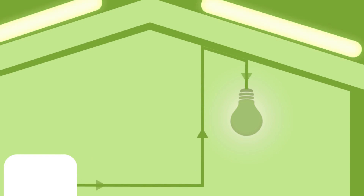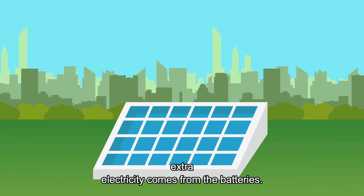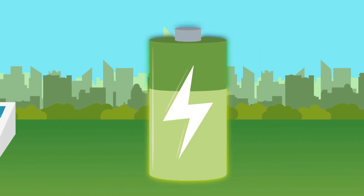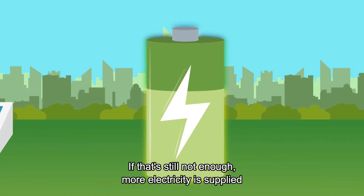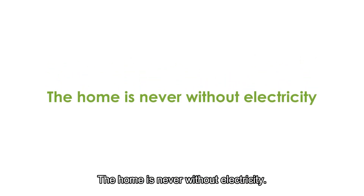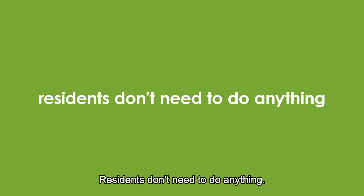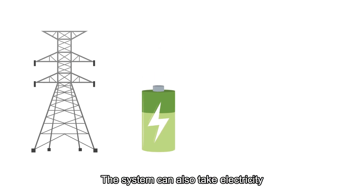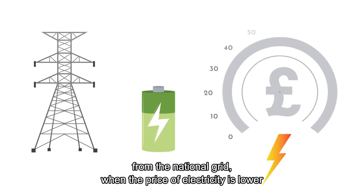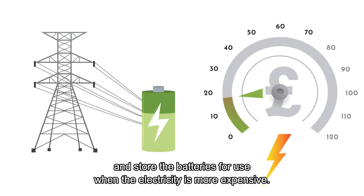If the solar panels can't meet the demand for electricity, extra electricity comes from the batteries. If that's still not enough, more electricity is supplied by the national grid — the home is never without electricity unless there is a fault with the national grid. This is all done automatically; residents don't need to do anything. The system can also take electricity from the national grid when the price is lower and store it in the batteries for use when electricity is more expensive.